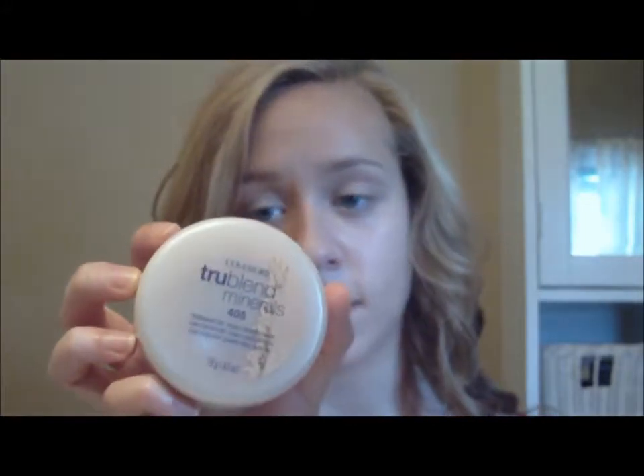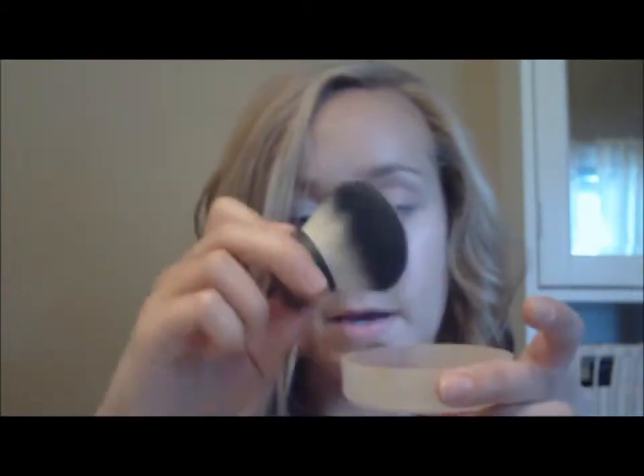Next I'm going to be using my Covergirl True Blend Mineral Powder in the color 405 Translucent Fair. I'm just going to be putting a little bit into here and then taking my Elf Kabuki brush, dipping it in, tapping it off, and focusing mainly at first on my T-zone and then everywhere else.